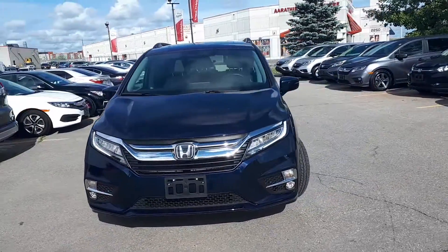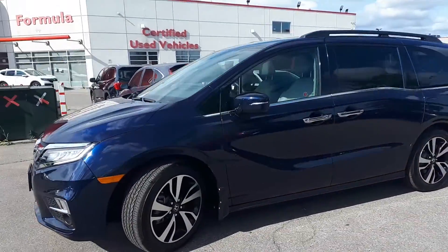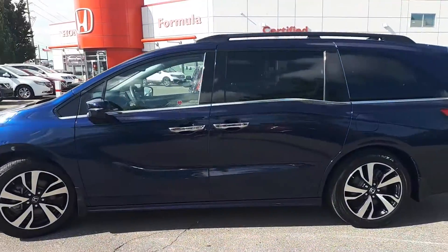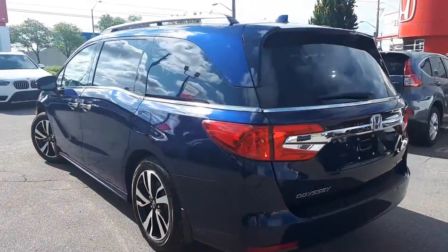Here at Formula Honda we have a pre-owned and Drive Shield certified 2019 Honda Odyssey Touring. This minivan has front-wheel drive and an automatic transmission.